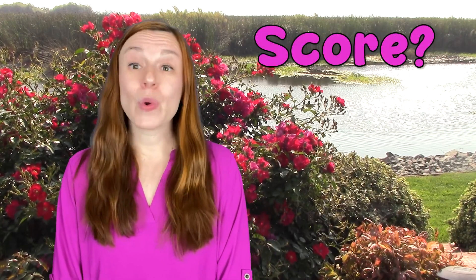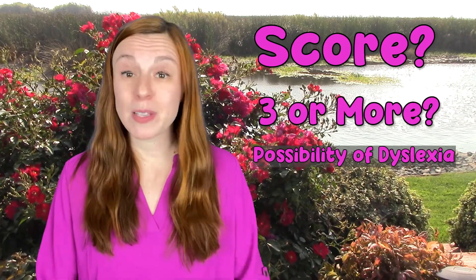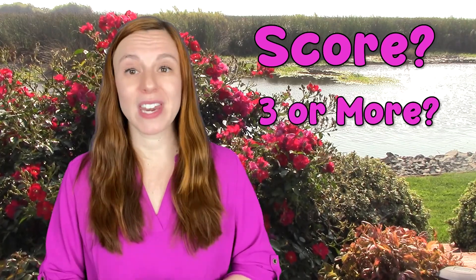Okay, what's your score? If your score adds up to three or more, then there is a possibility of dyslexia or something related. It doesn't mean it's definitely dyslexia, just that you should dig a little deeper.